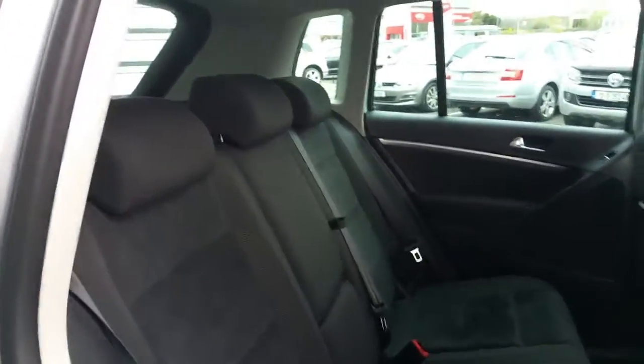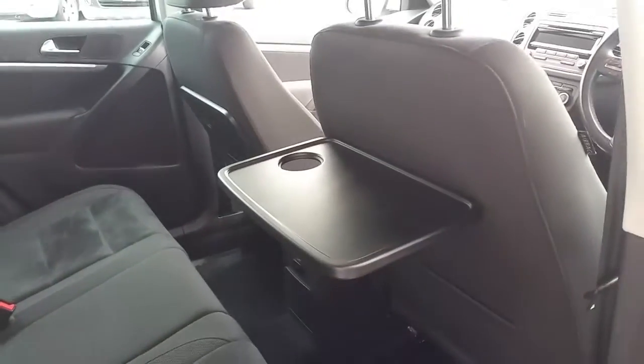In the back here you have adjustable headrests. Nice interior. And they fold out.